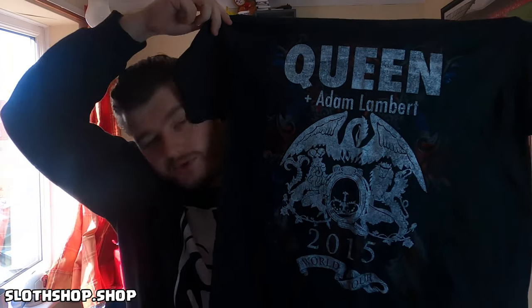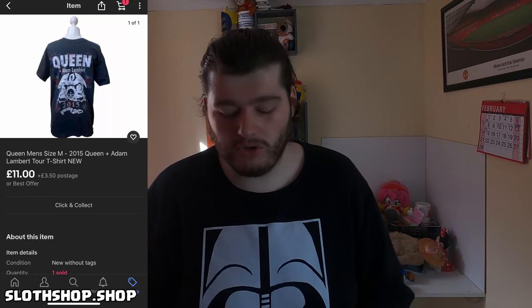Next up we've sold a Queen shirt — actually the second Queen shirt I've sold in a matter of days. I got these all for £1 each a couple of months ago from a charity shop. This is a size medium 2015 Queen and Adam Lambert tour shirt, and I got £11. So 11 times my money on that one before fees. They did pay £3.50 postage, and this will probably go as a large letter or postable on Hermes which is £2.50, so there's a little bit extra there on the postage to cover packaging, fees, and taxes. £11 on that one — very happy.